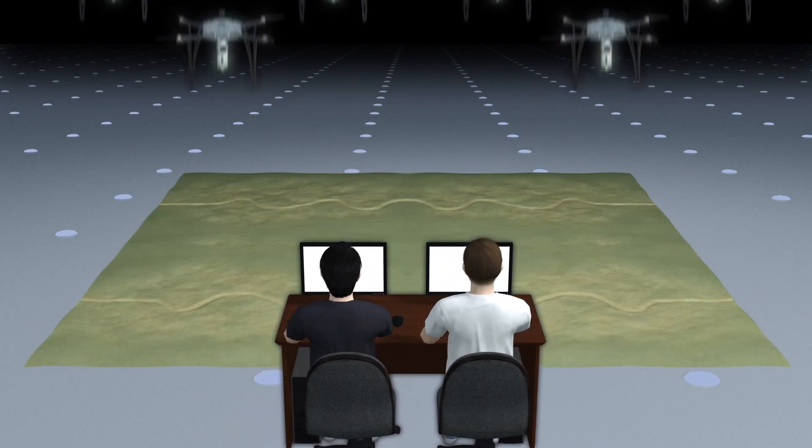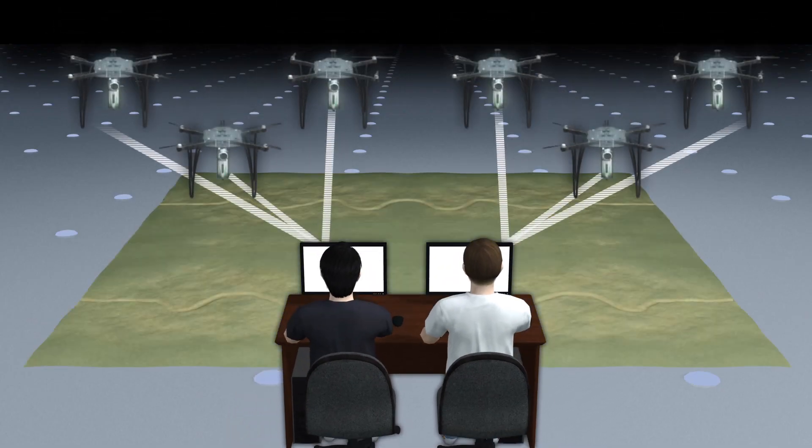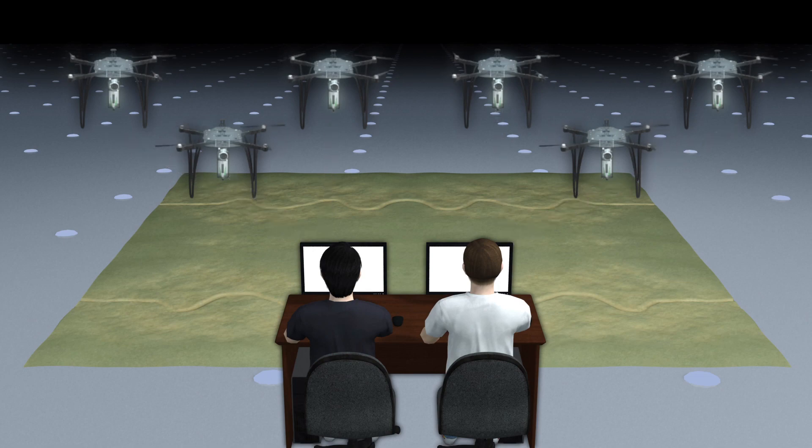With two operators controlling multiple drones, 36,000 trees could be planted in a single day.